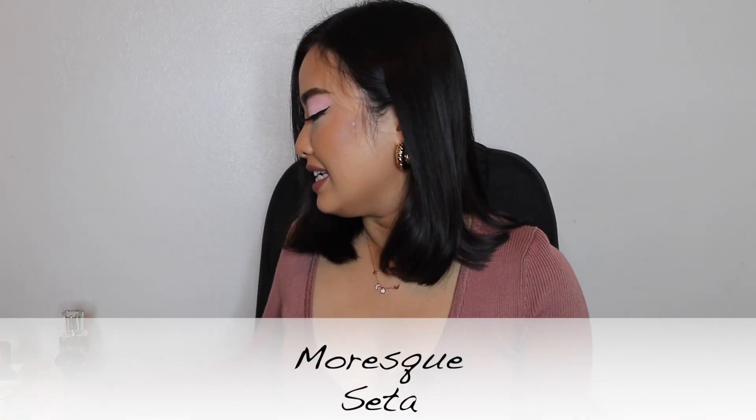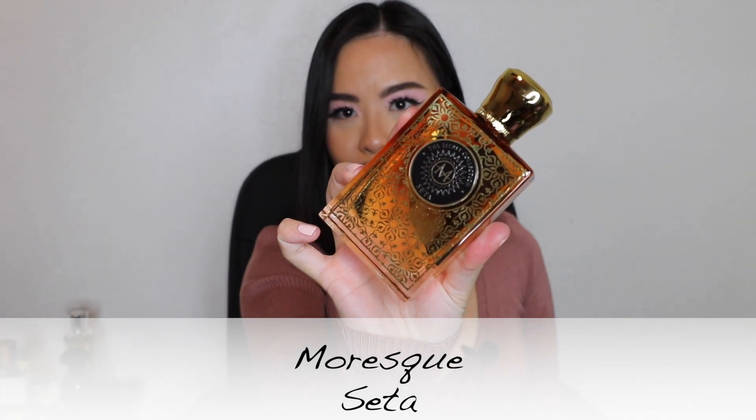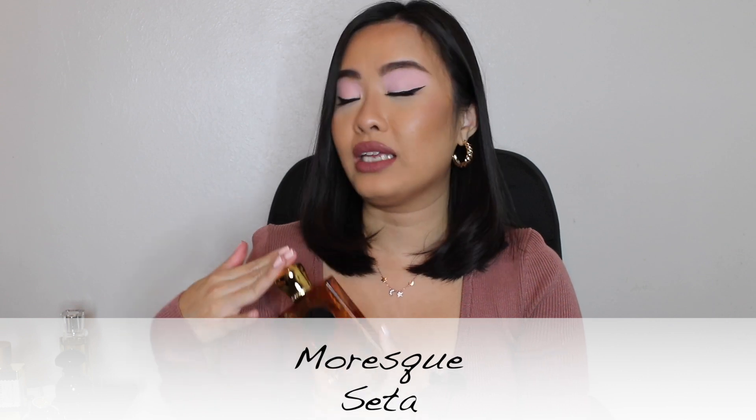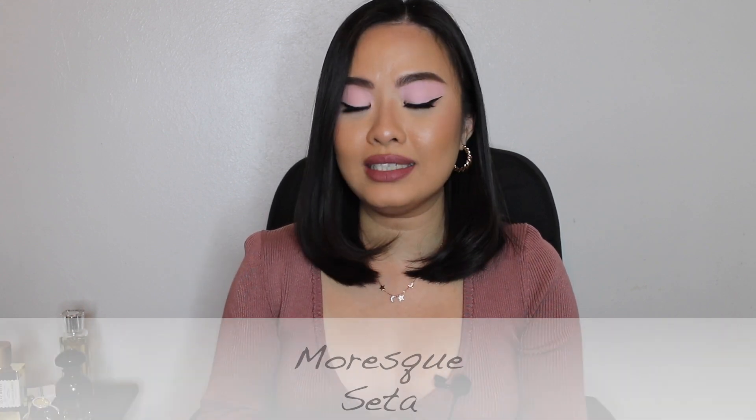The first fragrance I'm going to talk about today is Seta from Moresque — and this is the bottle, very beautiful. I have talked about this fragrance only one time on my channel and I didn't really go into detail because it was a first impression haul video. I didn't have enough time to fully experience it, but now that I've given it a full wear test, I can give you more detail. Seta from Moresque is an amber fragrance.